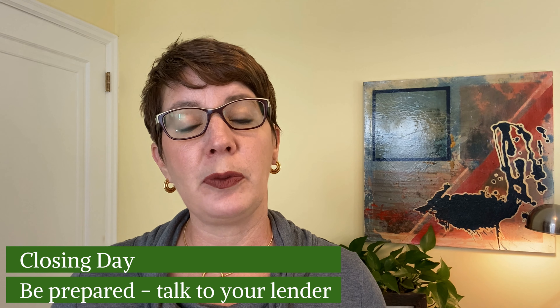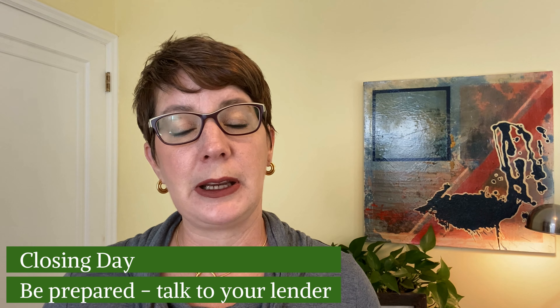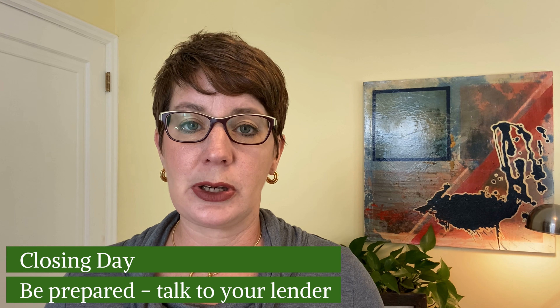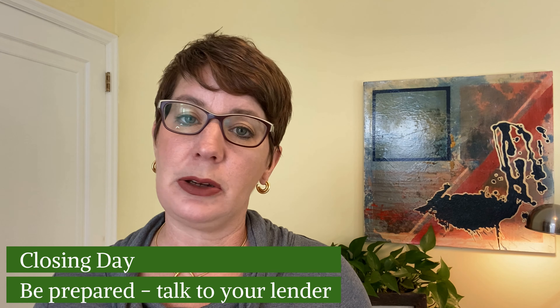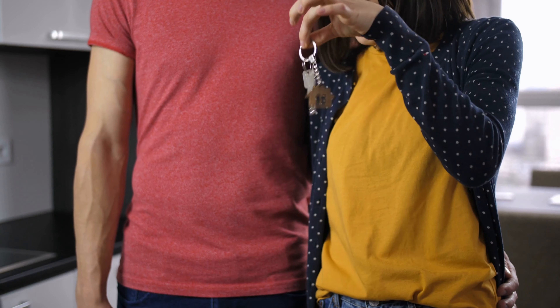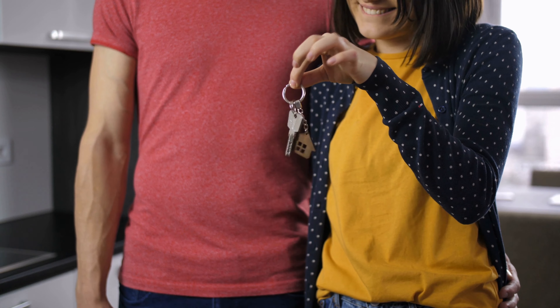Then you go to closing. Before you get there, your loan officer will tell you exactly what you need to bring financially, down to the penny, and how they expect you to deliver it — often just an electronic transfer. Have your hand rested up and ready to sign, and have your money ready to go. If you're in Minnesota, you'll walk out of there with keys and take possession immediately, unless you've agreed to rent it back for some reason.